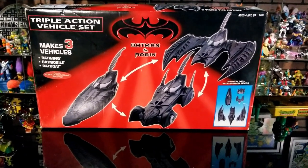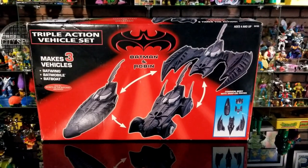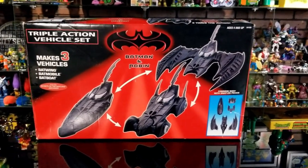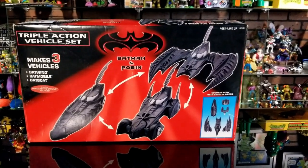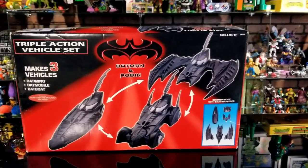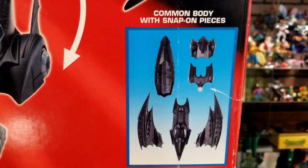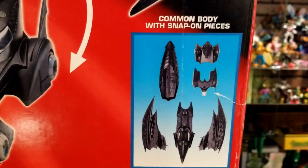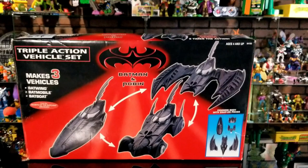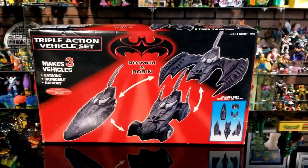Real quick — I also want you to know there's this box set called the Triple Action Vehicle Set with three vehicles in one. None of these vehicles were in the Batman and Robin movie; they were in the 1995 Batman Forever movie with Val Kilmer. It comes with multiple pieces to make either the Batjet, the Batboat, or the Batmobile. I'll run through this when I do a Batman Forever video for you guys.